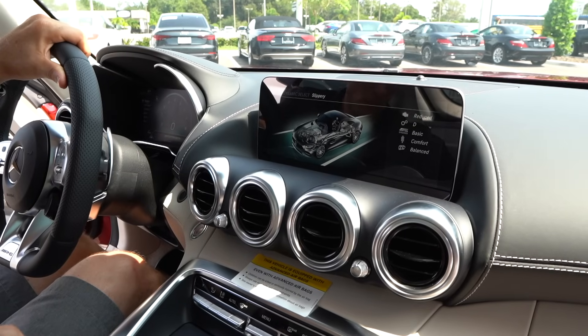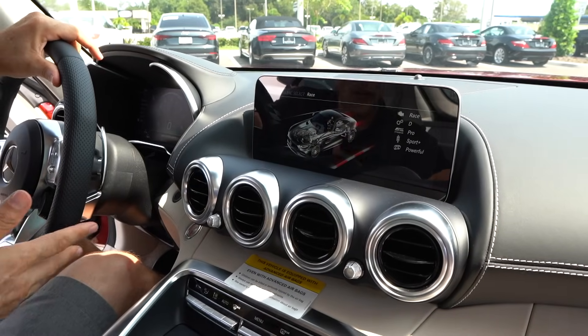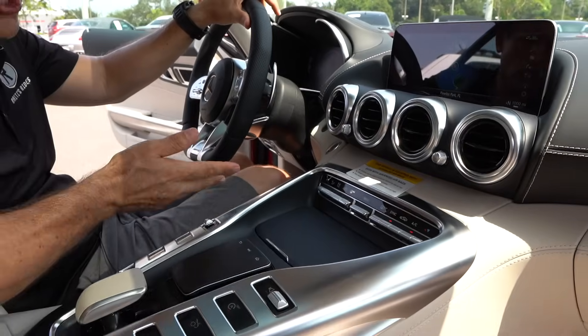There's also Slippery mode — Slippery When Wet, thank you Bon Jovi. That's going to change all the parameters, all the operating characteristics of the engine, the suspension, the transmission — the whole shebang. I love the slim and trim AC controls, very clean.